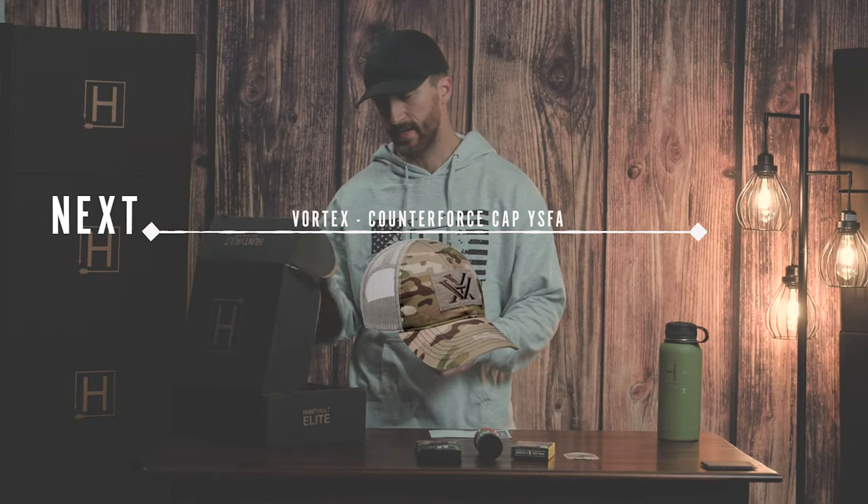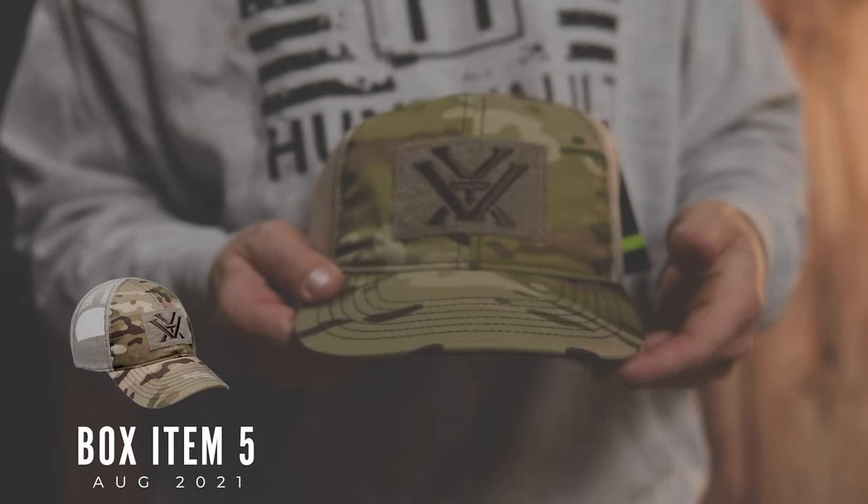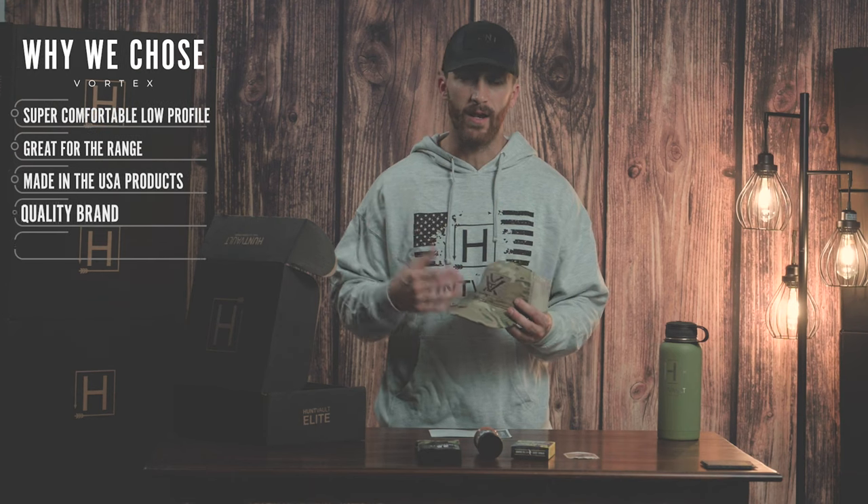The next item we have is the Vortex Counterforce cap. It's just a camo cap, lifestyle wear. We've worked with these guys in the past — just a great brand out of Wisconsin, and we're all excited to put this brand in the box.